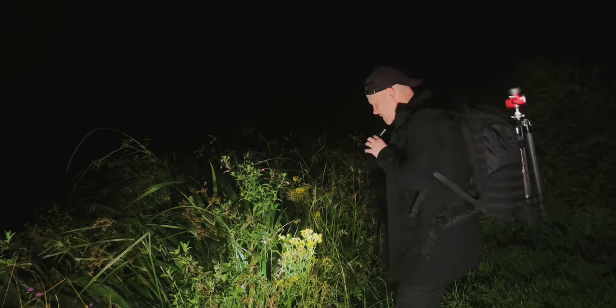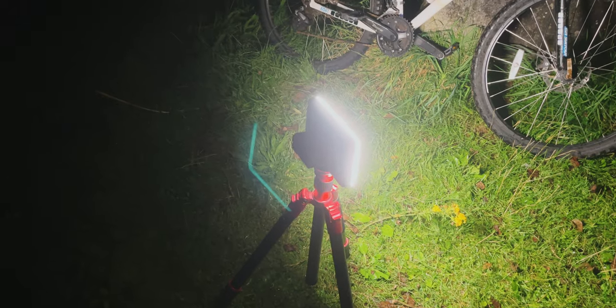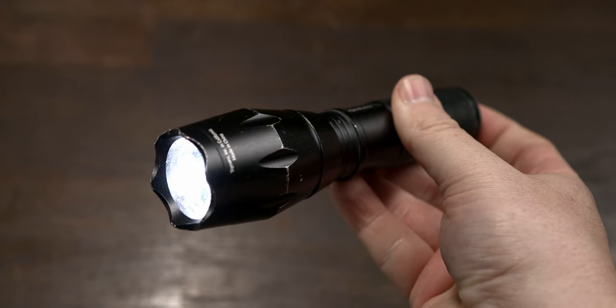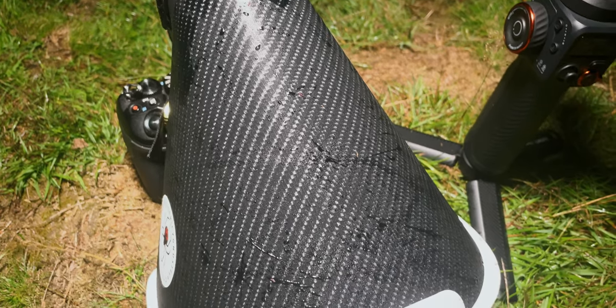Night time macro photography may need specialist gear like macro lenses with low light capabilities or external lighting. Investing in this gear may be costly but is necessary to achieve the results you want. Because of the low dew point at night and the formation of dew, some or all of your gear may get wet — make sure you dry it off when you get back home.